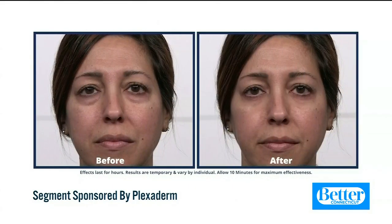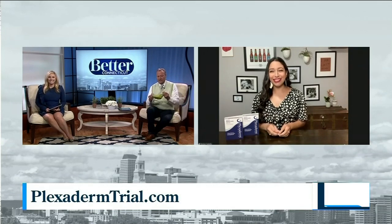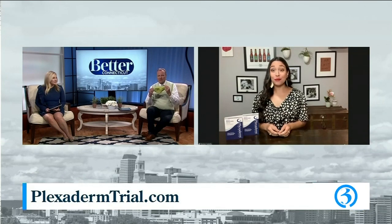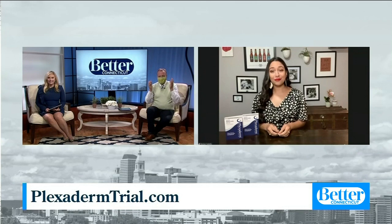We're talking about Plexiderm and Denise Cabello is here to tell us more about it. I'm going to put my mask on because it matches perfectly my sweater vest today. But the point is everybody's wearing these masks. All we can see are our eyes and I want my eyes to look their best, and this can help.